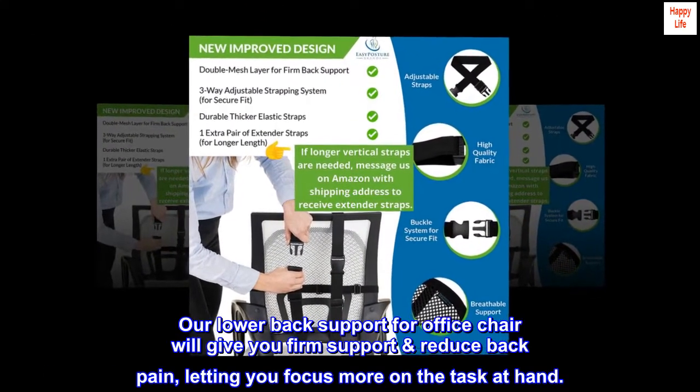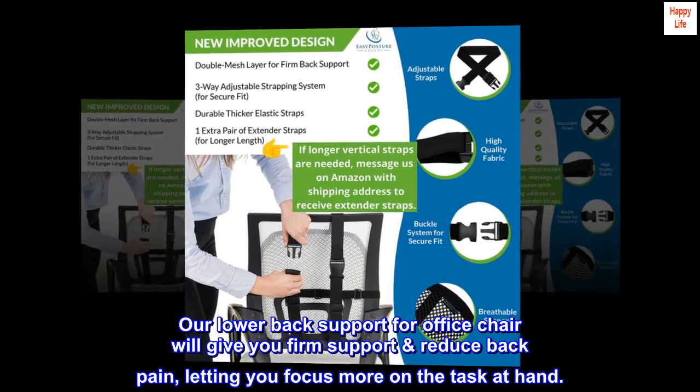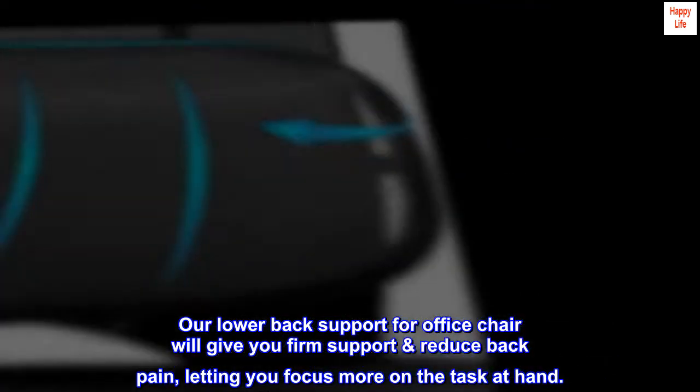Our lower back support for office chair will give you firm support, reduce back pain, letting you focus more on the task at hand.